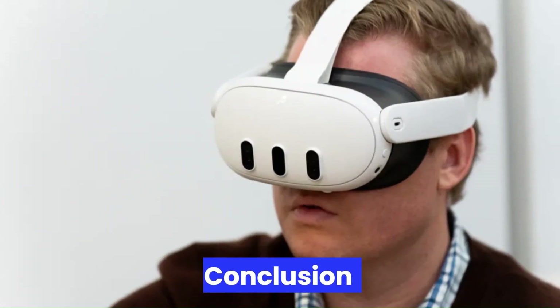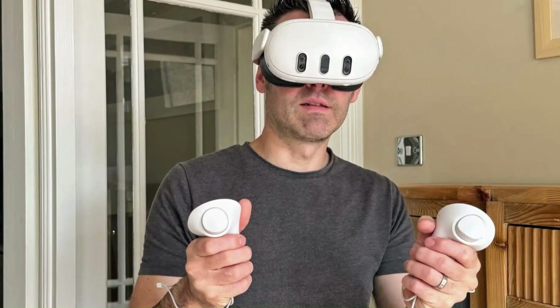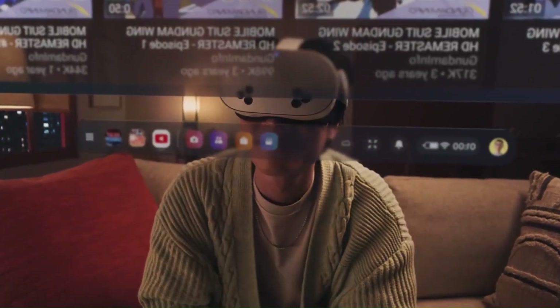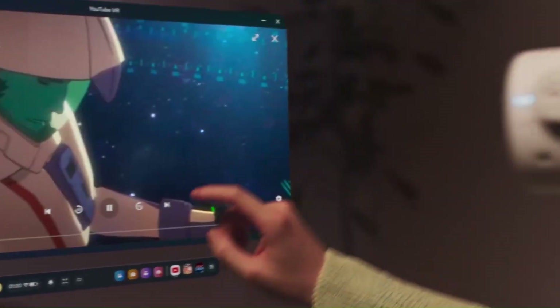Conclusion: While nothing is confirmed yet, the Meta Quest 4 is shaping up, according to rumors, to be one of the most ambitious standalone XR headsets on the market. Meta appears to be refining everything that worked in Quest 3 and Quest Pro while addressing critical user pain points such as headset bulk, visual clarity, and mixed reality functionality.